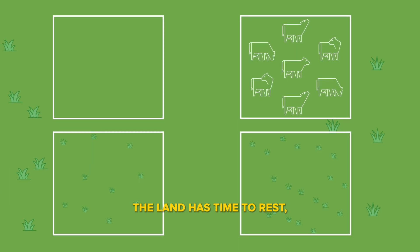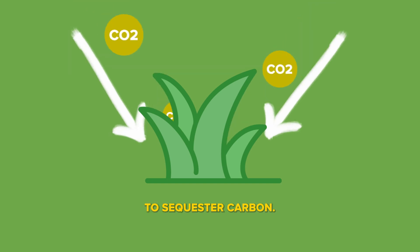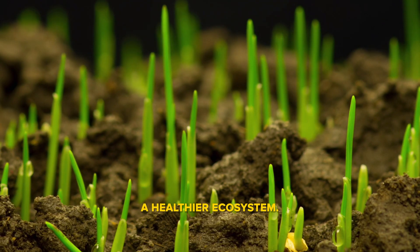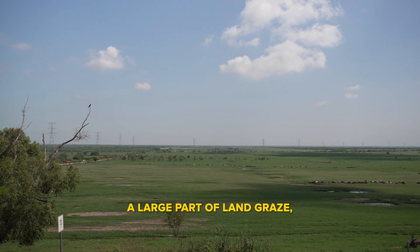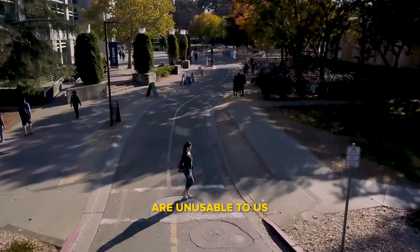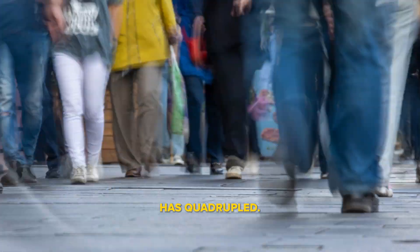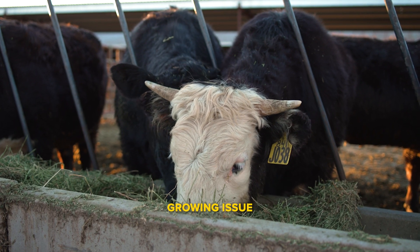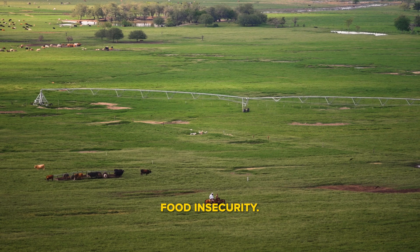When done correctly, the land has time to rest. It encourages growth and allows the grasses and soil to sequester carbon, leaving behind a healthier ecosystem. Cattle do require a large part of land to graze, but remember that most of that land and its resources are unusable to us as a human race. Since the 1920s, human population has quadrupled. The need for food is a growing issue, and research into making use of all land can be a vital way we can take on food security.